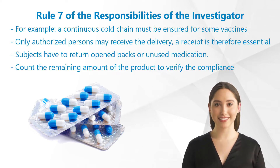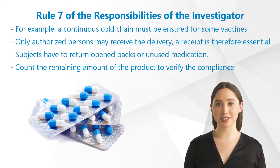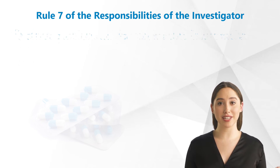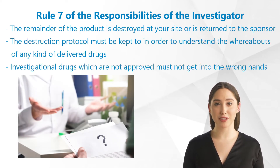An appropriate receipt is therefore essential. If the subjects receive blister packs or other containers with drugs, make sure that they return opened packs or unused medication. Afterwards, count the remaining amount of the product to verify the compliance of the subject. At the end of the study, the remainder of the product is destroyed at your site or is returned to the sponsor. This needs to be arranged with the sponsor in advance.